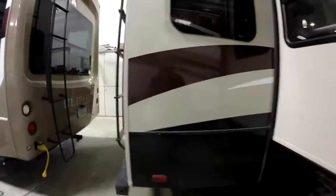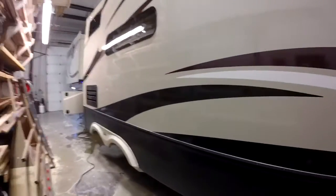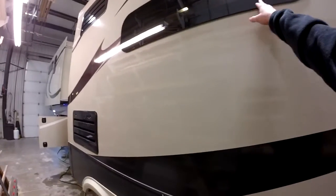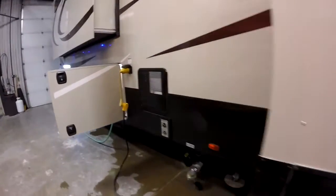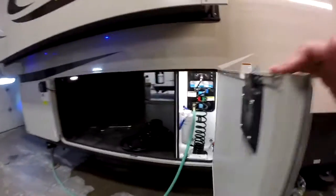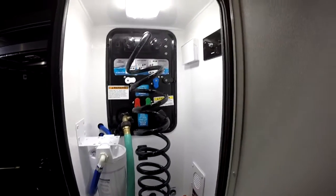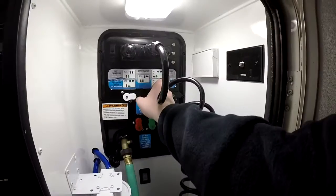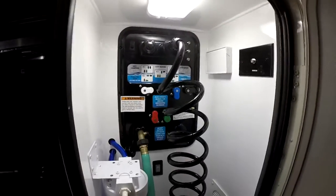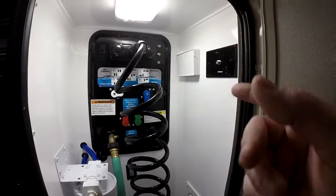As we walk around here to the rear, you're going to see the rear ladder and frameless windows. We'll take a look at this when we get inside — there's a nice window in the kitchen. Upgraded water management system with dry camping, city water, winterized sanitation, and power tank fill. We also have a water pump switch on the outside, satellite and cable prep.